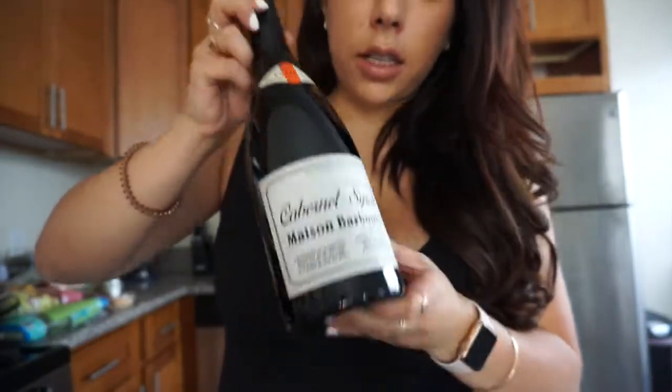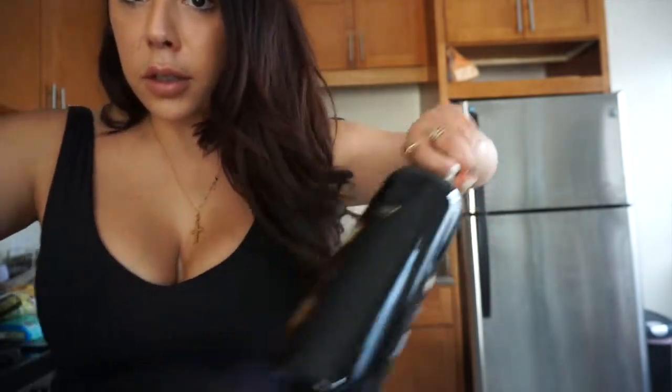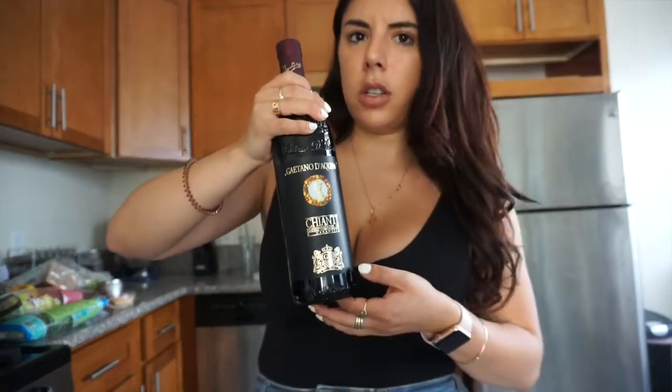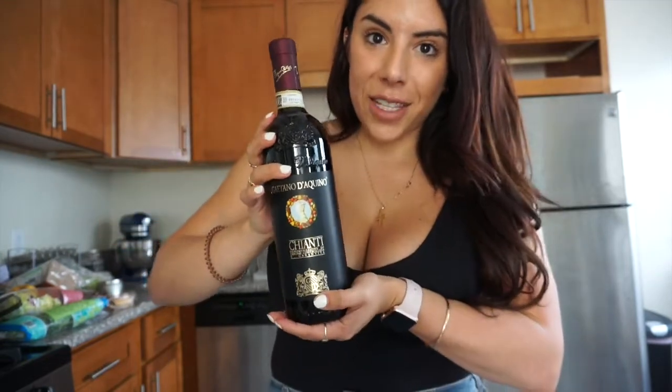And then the very last wine item — you've seen this one before. It's a Chianti, $3.99, and I love this Chianti. I've even shared it with my friends and they like it too. You'll see this one on the list as well as the French red blend. I haven't tried the other two yet, but I love this one as well. And yeah, that is it for my wine.